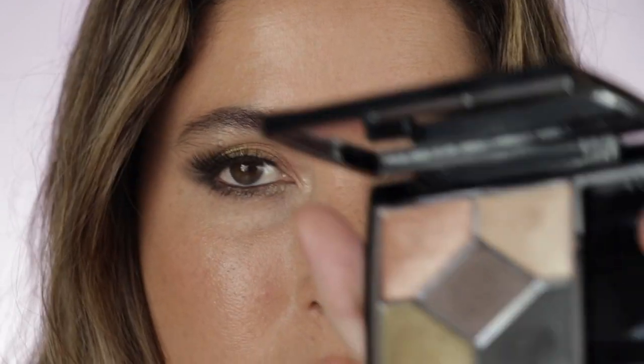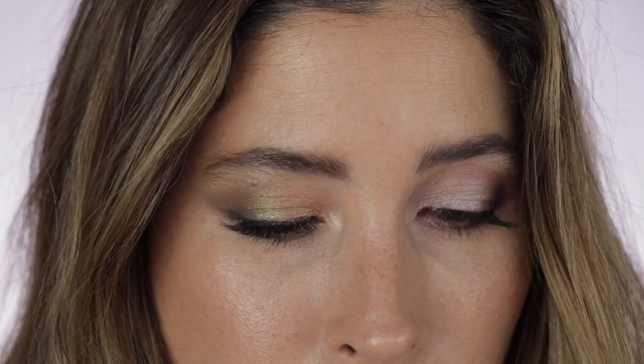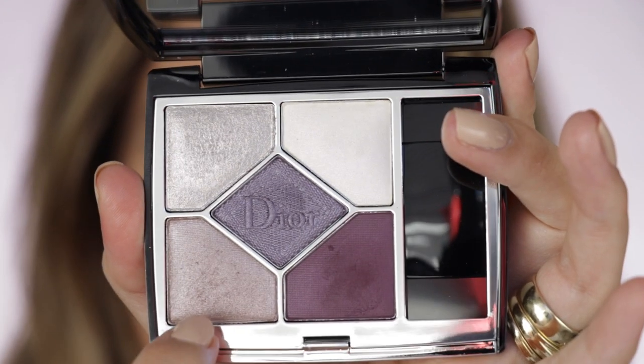Here are the two finished looks for each of these palettes. For Jungle, I took one shade and applied just a little bit on my lower lash line — just a dash. For the other palette, Plum Tool 159, I grabbed a shade and did the same thing — just placed a little bit right there.